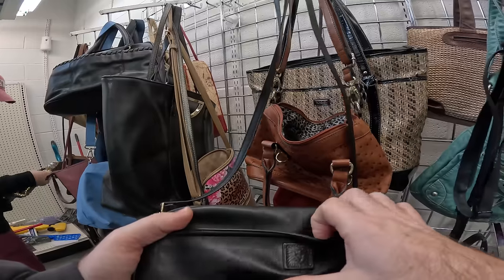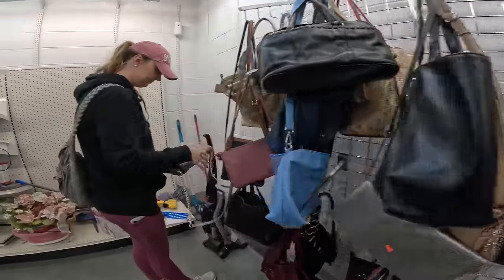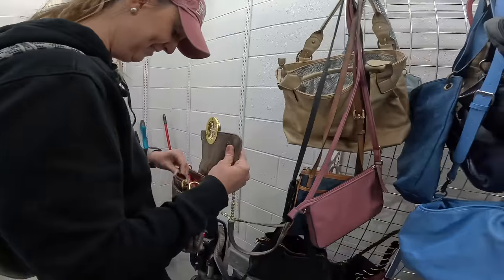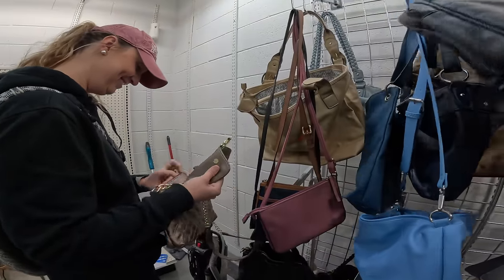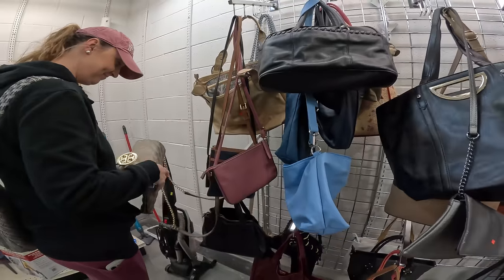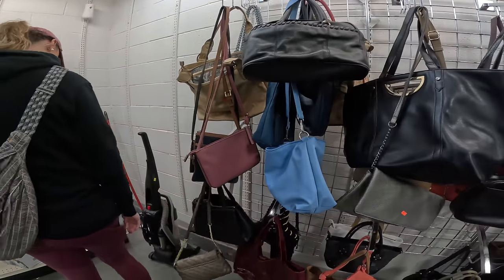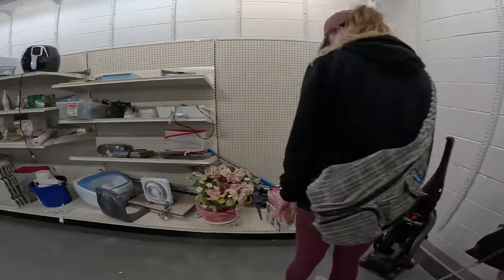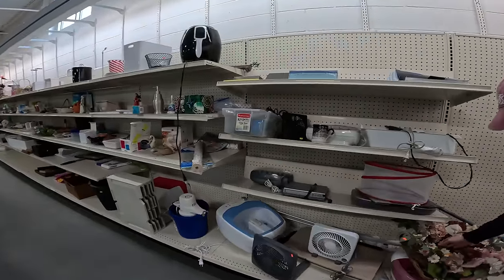That looks like — is that Tory Birch? Oh wow. We'll probably just leave that behind, we don't want any Tory Birch. Get that out of here. I'm gonna go get my fanny pack.